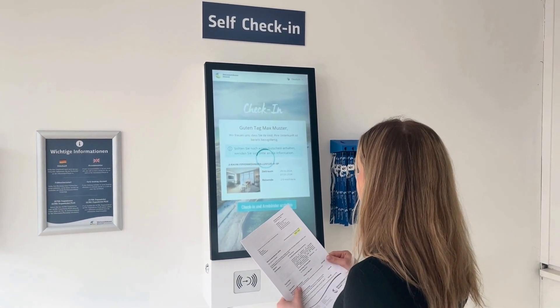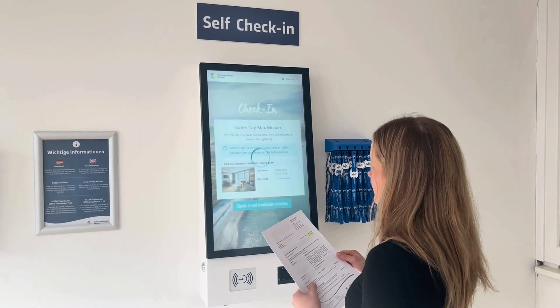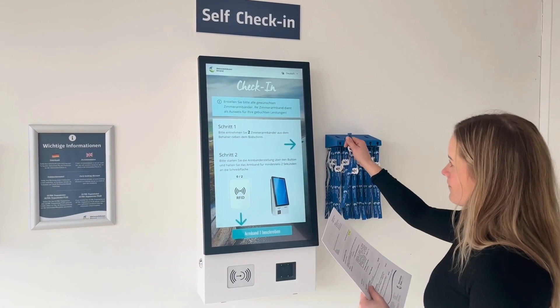When your room is ready, you can start the check-in. In the next step, you program your key wristband, which functions as your room key and can also be used as a means of payment throughout the entire park.